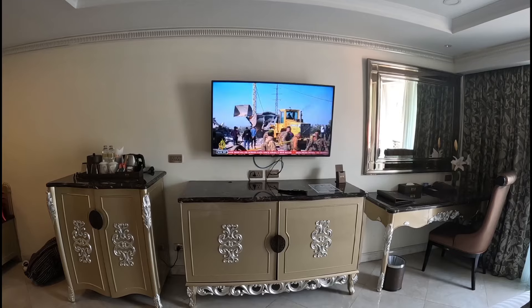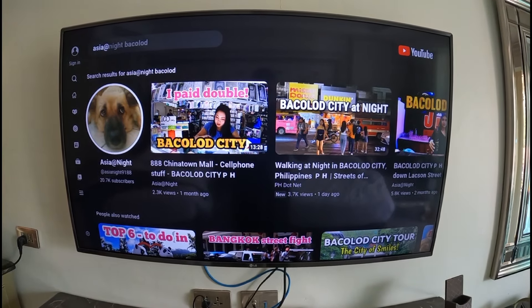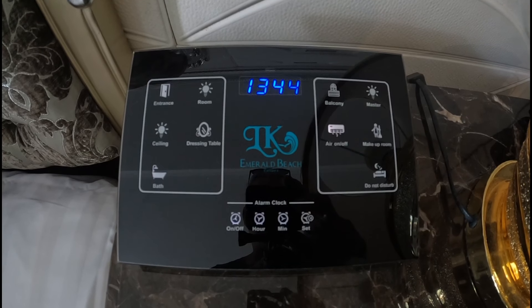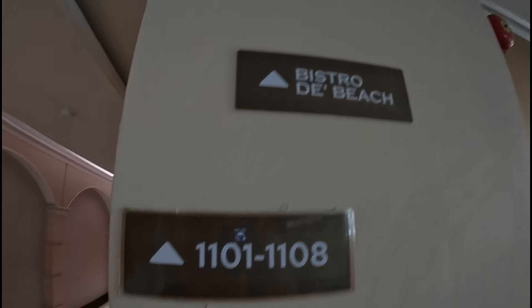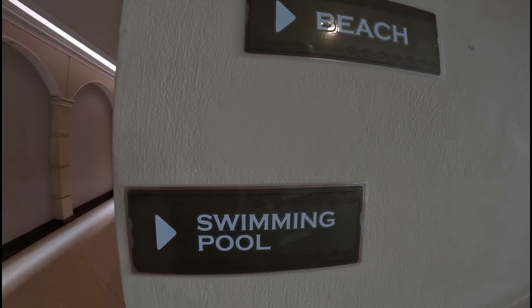We even have a smart TV, so you can watch Asia at night. One of these central electric things. Right, let's go and check out the pool and the beach.